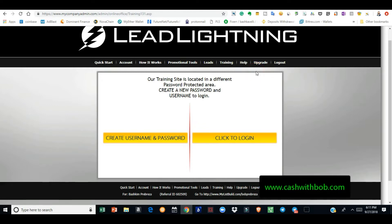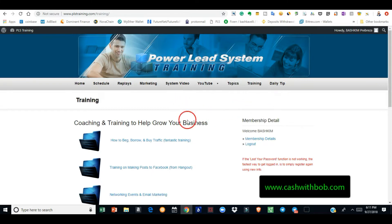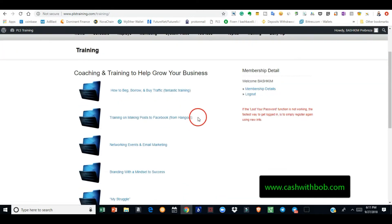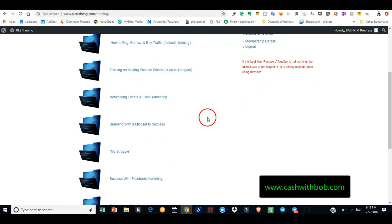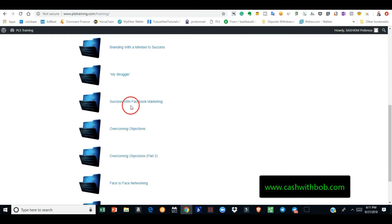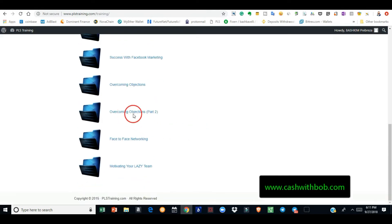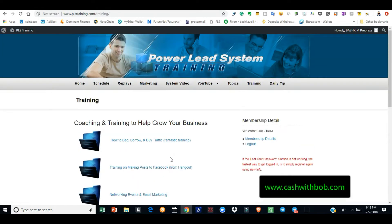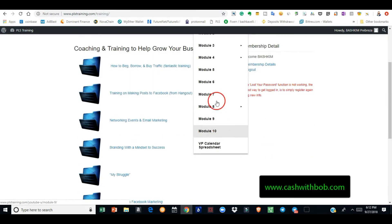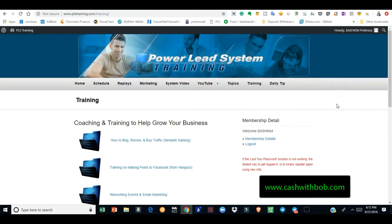When you purchase Lead Lightning for seven bucks, you get access to all this training — this training alone is worth a thousand dollars. In the back office, you click on Training and they'll teach you how to beg, borrow, and buy traffic, making posts on Facebook, hangouts, network events, email marketing, branding, mindset to success, Facebook marketing, overcoming objections, face-to-face networking, motivating your team. There's so much training here it's unbelievable. They've also got ten modules teaching you how to market on YouTube.